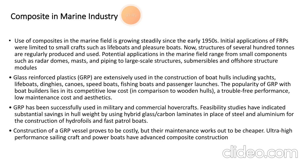The earliest attempt to fabricate boat hulls with FRP composite was in 1947, when 12 small sub-boats were made for the United States Navy. Naval applications of FRP composites include minesweepers, landing craft, personnel boats, wood hull submarines, and sonar domes. Use of these composites in the marine field has been growing steadily since the 1950s. FRP fiberglass reinforced plastics are now widely used in the construction of fishing boats and passenger launches, and have been successfully used in military and commercial hovercraft.